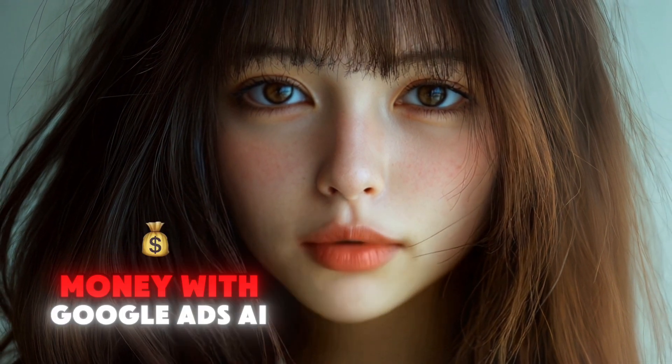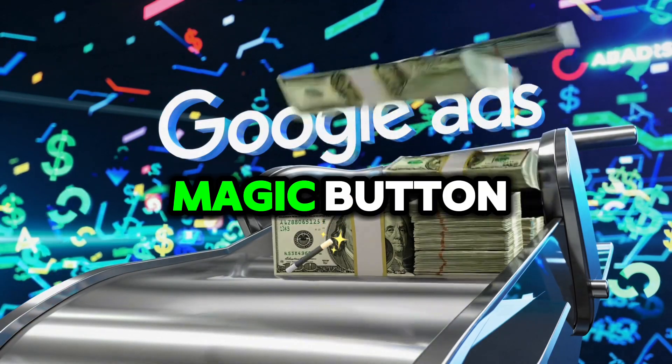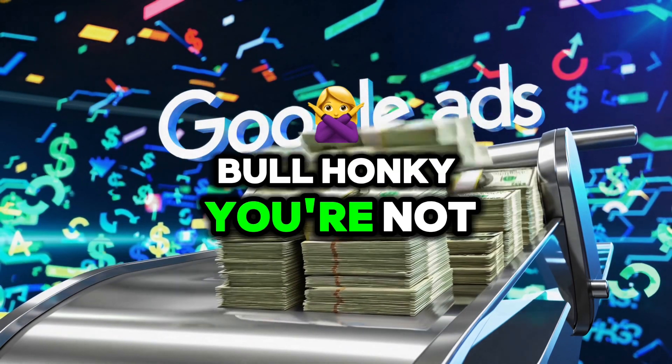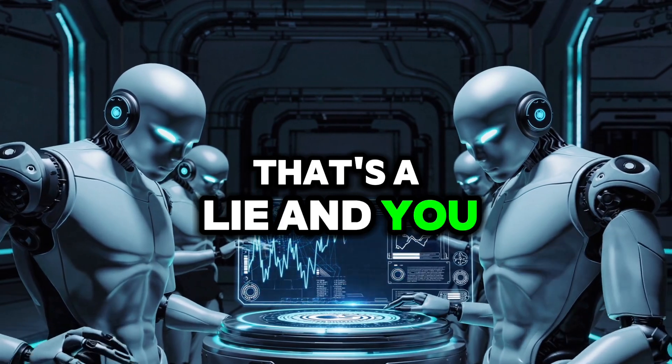So, you want to make money with Google Ads AI? Forget the fluff. Forget the magic button bull honky. You're not going to just throw some AI in there and watch the cash roll in. That's a lie, and you know it.